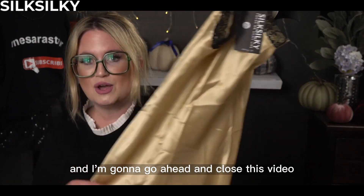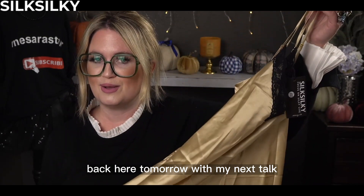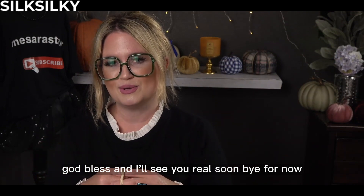If you're new to my channel, I would love if you would subscribe. And my returning family, thank you guys once again so much for being here. I'm going to go ahead and close this video and I will see you guys back here tomorrow with my next talk. So until next time, everybody, take care, God bless, and I'll see you real soon. Bye for now.